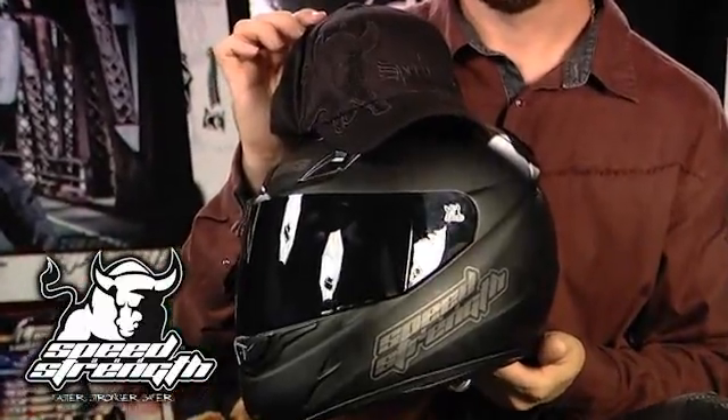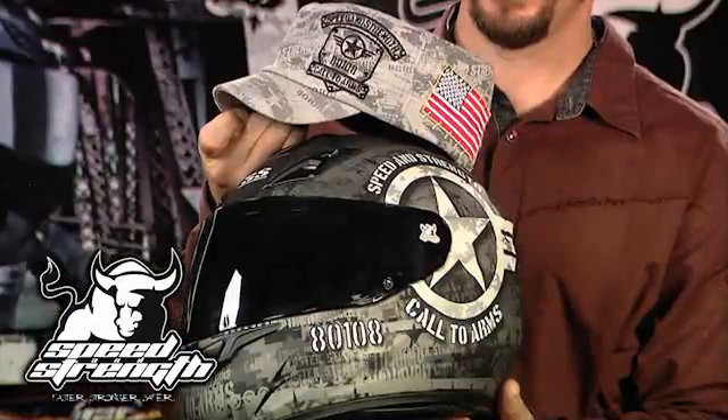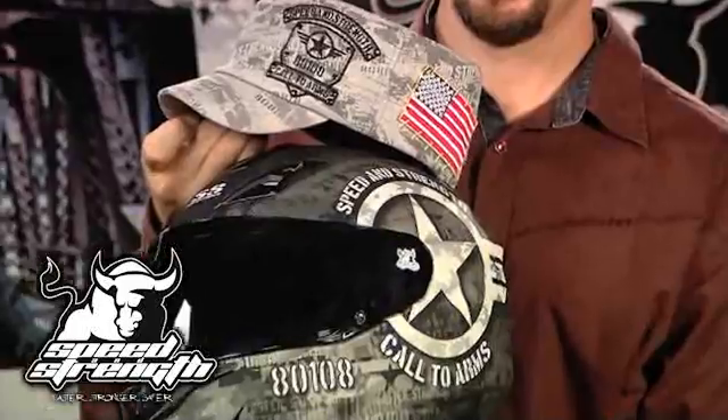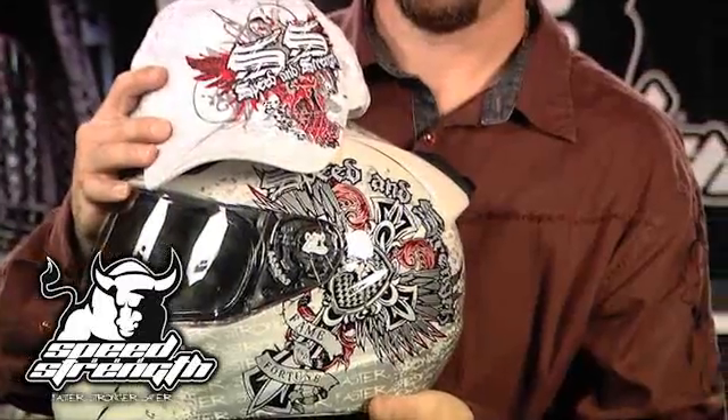Under the Radar has the Raging Bull, which features the same black-on-black look. The Called Arms helmet has a great-looking military cap with an American flag on the side. Fame and Fortune also matches well to the Power and Glory hat. How cool is it when you take your helmet off and the graphics on your hat match the graphics on your helmet?